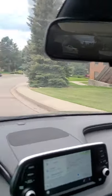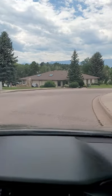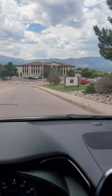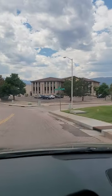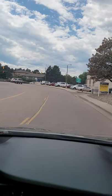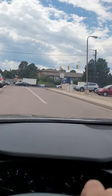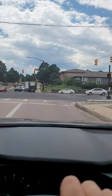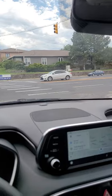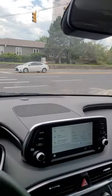Going down this road you have a little bit of some office spaces, and the mountains are right there — beautiful day. You make a right here onto North Academy, and from here you drive probably 10-15 minutes at the most and you'll be right at the main gates for the Academy.